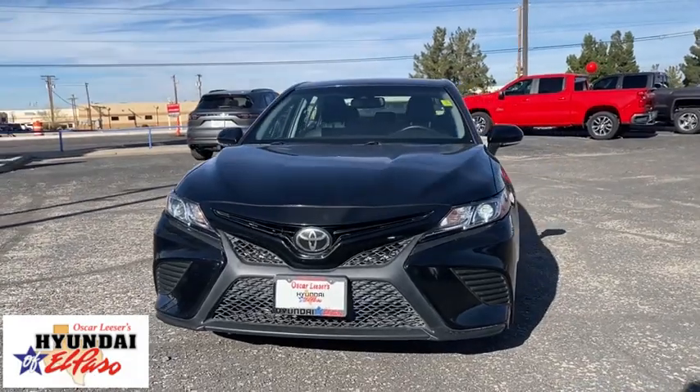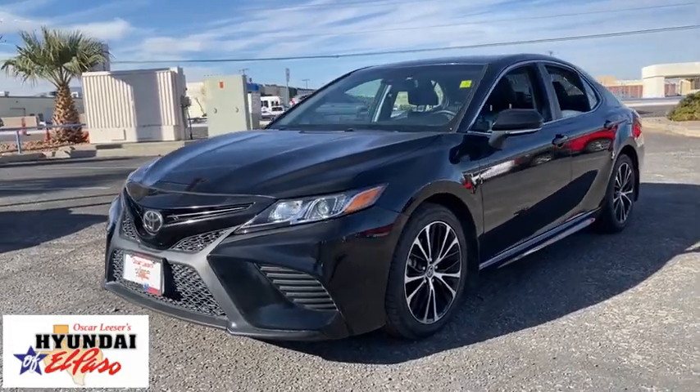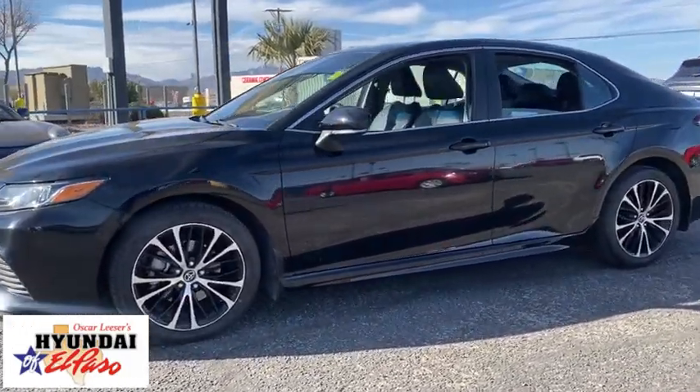Stop by and take a look at the 2018 Toyota Camry. The Toyota Camry is an affordable, mid-size car — reliable and great, comfortable commuter car.